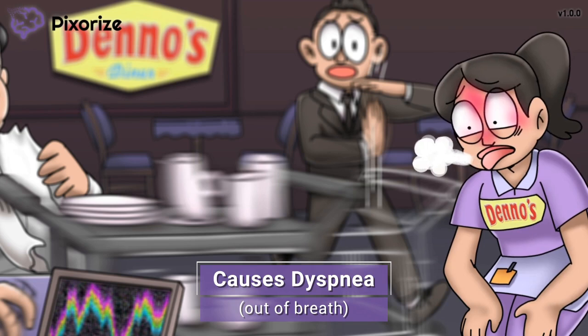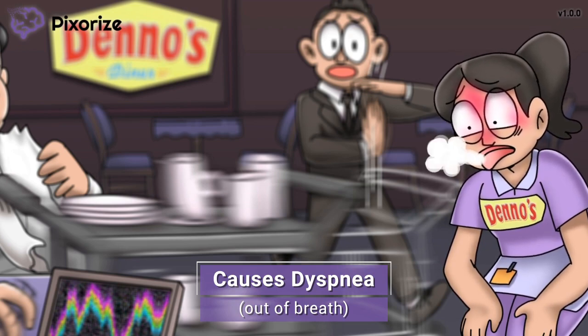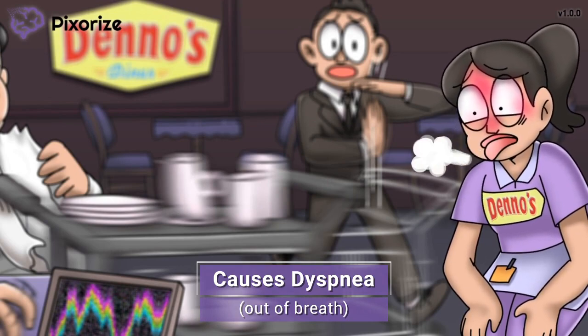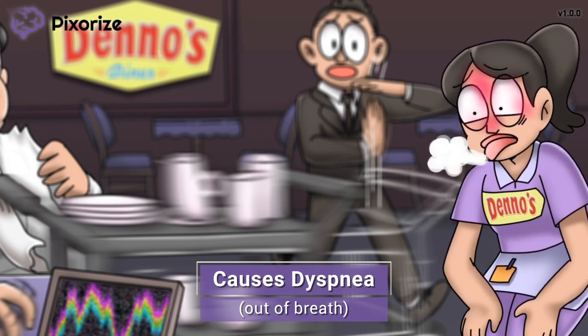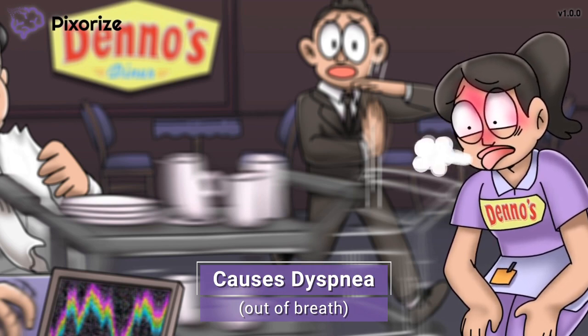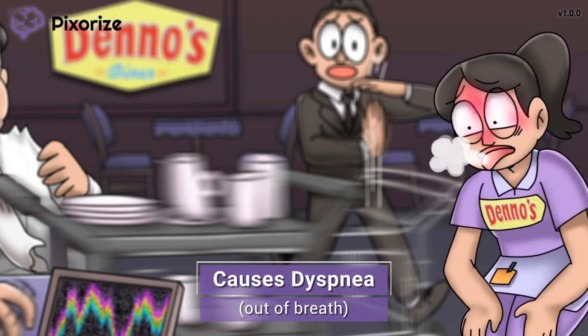Not only does this waitress have a flushed face, but she is obviously out of breath — see how her tongue is out and she's bent over like that? The final side effect of adenosine that you need to remember on test day is dyspnea. Just like this waitress, patients who receive adenosine may feel like they can't catch their breath or that they are having trouble breathing. Some patients are able to tolerate adenosine better than others, but for others receiving adenosine will be an extremely uncomfortable experience. Because of this, it is important to explain and teach these possible side effects to the patient before administering adenosine, so the patient doesn't completely panic when they can't breathe and feel like they're dying.